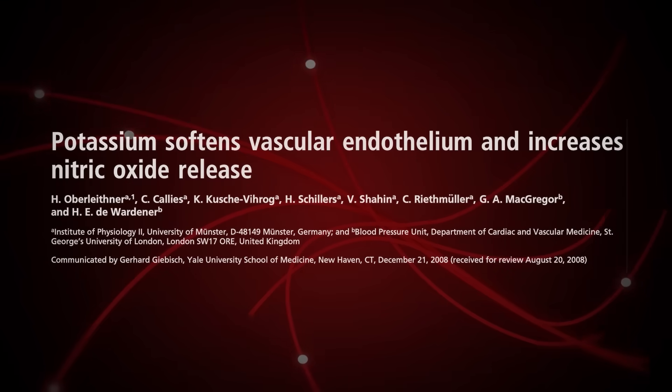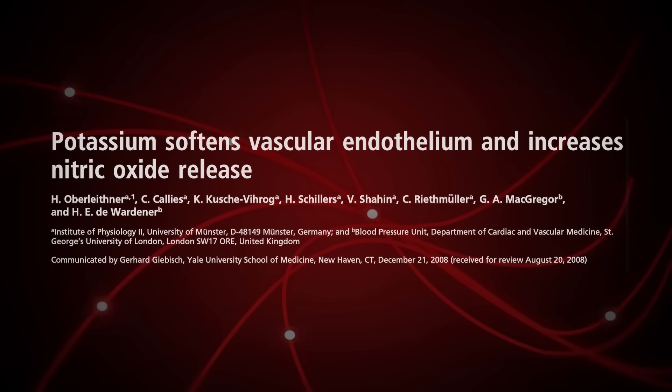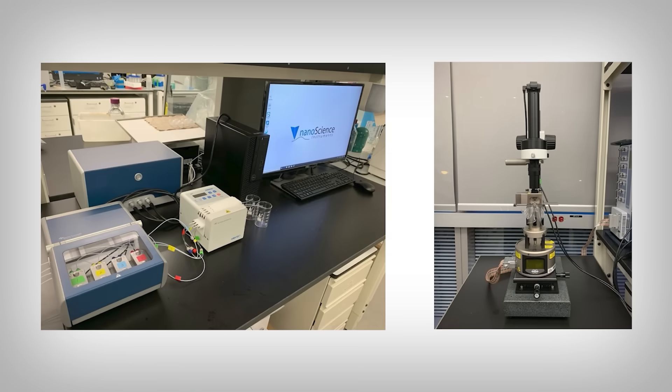There's one pretty influential paper that combines biophysics and bioengineering with physiology, as researchers used a colloidal atomic force microscope — which I'm sure you, just like me, have one of those in your living room — to identify the impact that potassium has on endothelial cells.